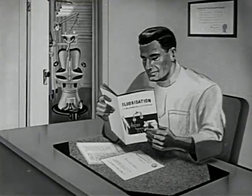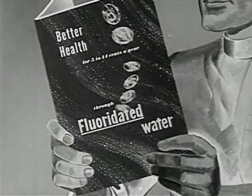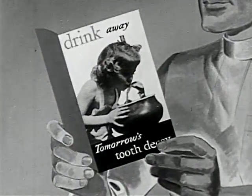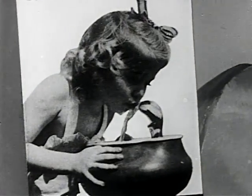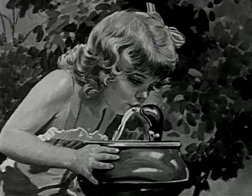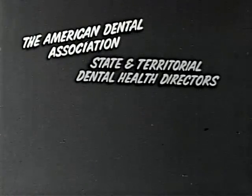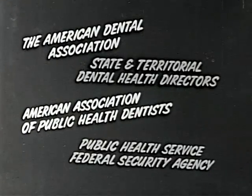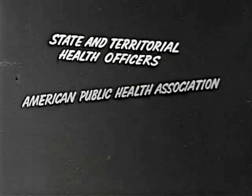Dentists in many cities are helping to bring the benefits of fluoridation to children. Now our children can have better health through fluoridated water. They can drink away tomorrow's tooth decay and have more attractive teeth. The cost is about 10 cents a year per person. Fluoridation is endorsed by the American Dental Association, State and Territorial Dental Health Directors, American Association of Public Health Dentists, Public Health Service, Federal Security Agency, State and Territorial Health Officers, American Public Health Association, and the American Medical Association.